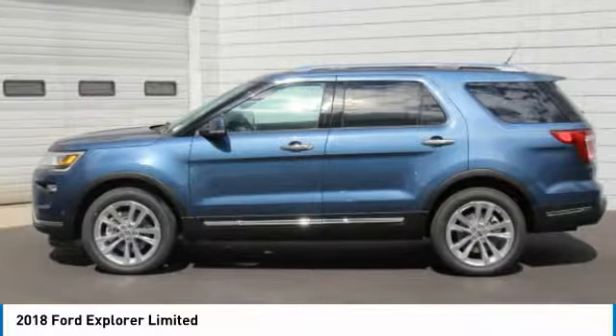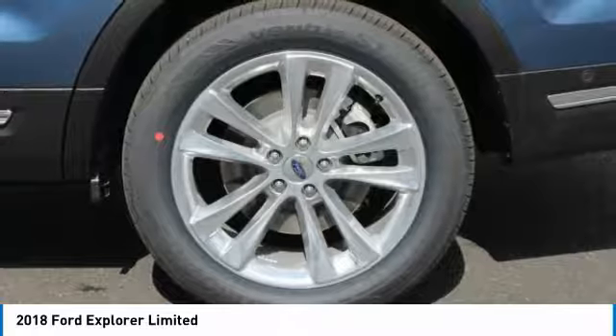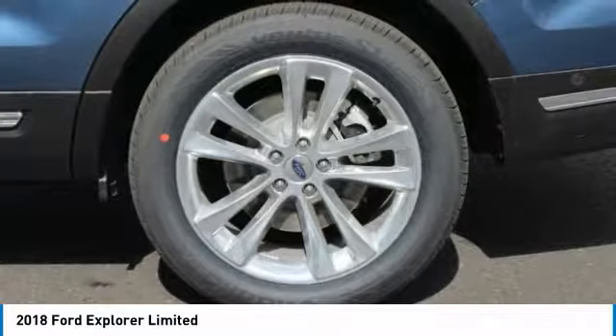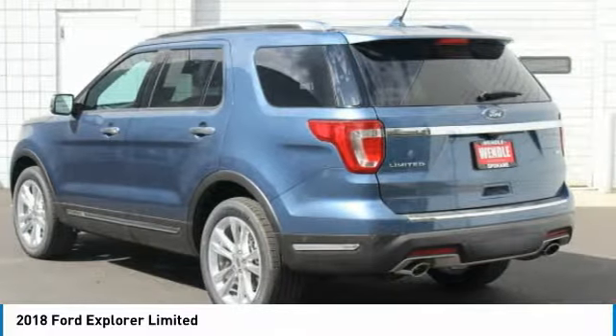Call Wendell Ford sales at 888-630-6750 to confirm availability and schedule a no-obligation test drive. We are located at 9000 North Division Street, Spokane, Washington 99218.